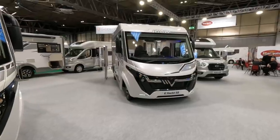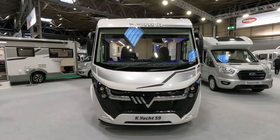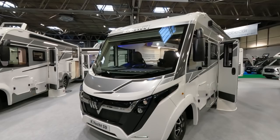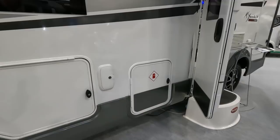We've got the Mobilvetta K-Yacht 59 here on the Marquis stand. This is an A-class exclusive to Marquis with huge panoramic windows at the front. It's on a Fiat base with an LPG locker. Let's have a look at the specs.